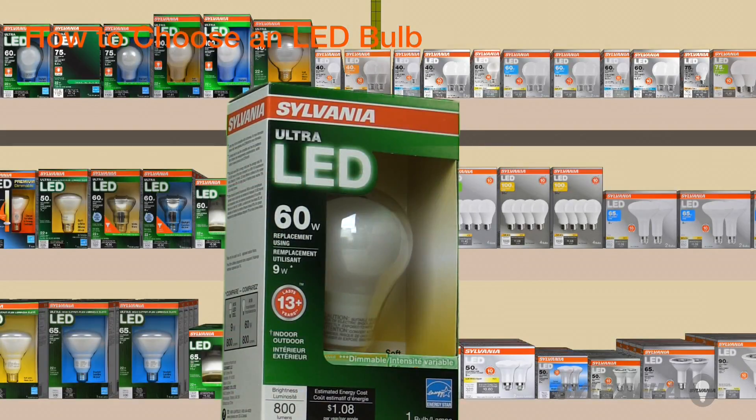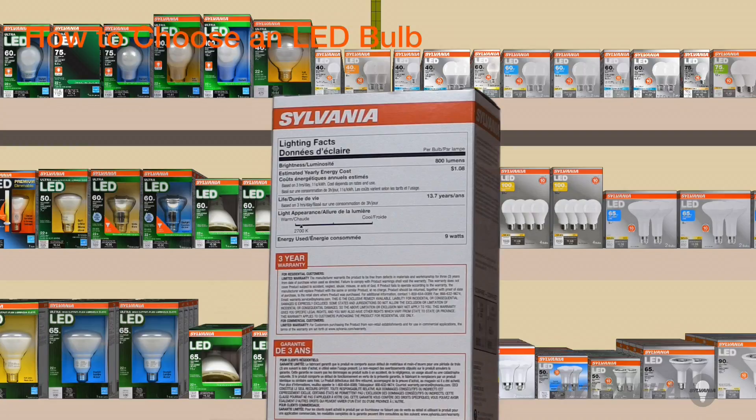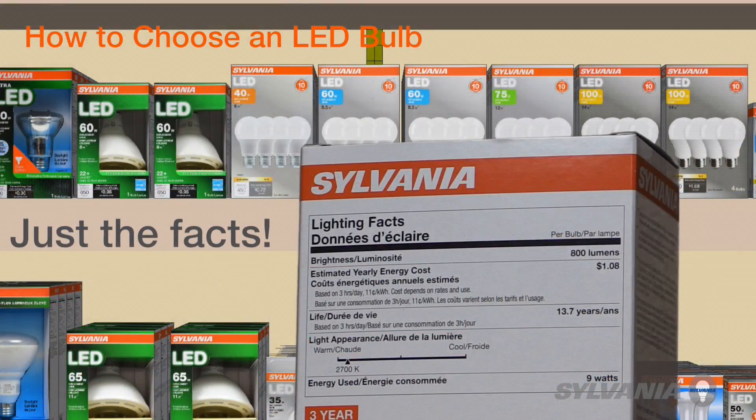And check this out. The Lighting Facts label is your friend. It's found on the side or back panel of most product packages, and it's there to give you the facts about the things you want to know.